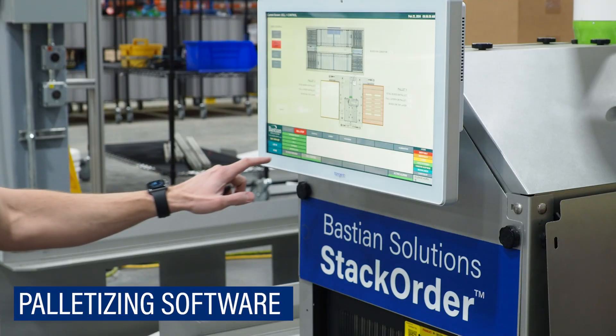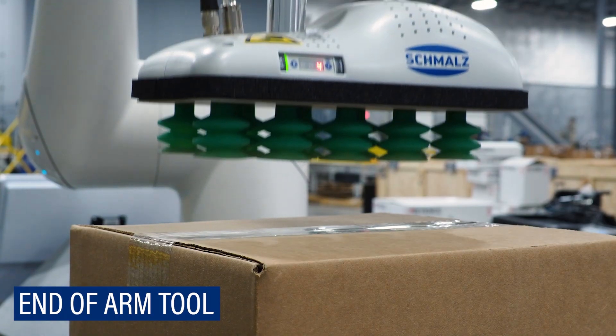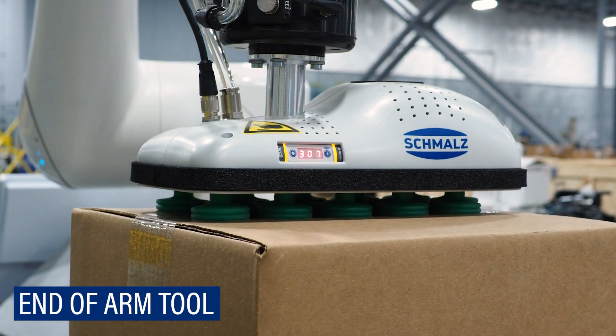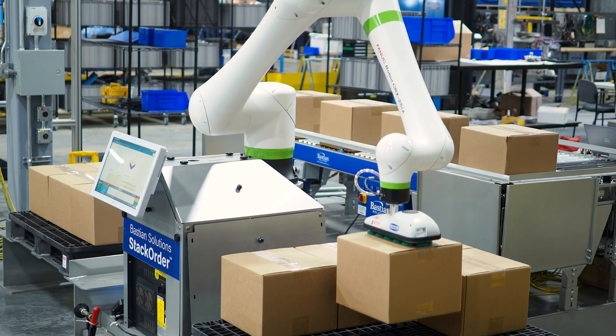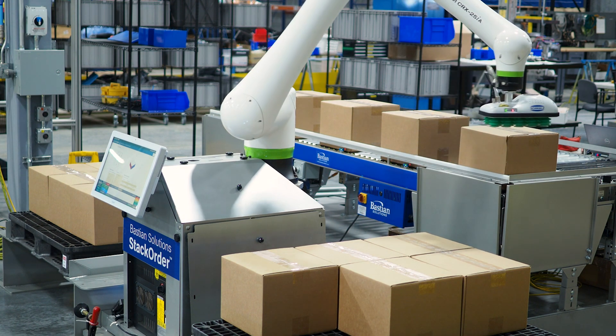Utilizing our proprietary palletizing software, cutting-edge robotics, and dynamic end-of-arm tool technology, Bastion Solutions Stack Order handles a wide variety of products to efficiently create stable, customized pallets.